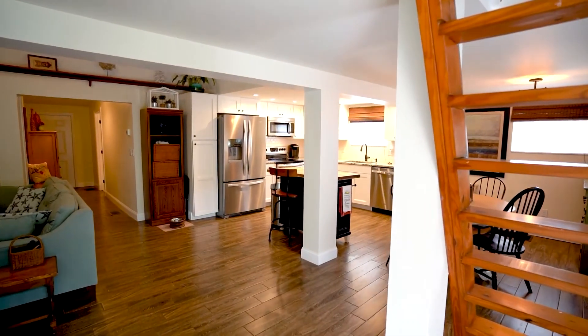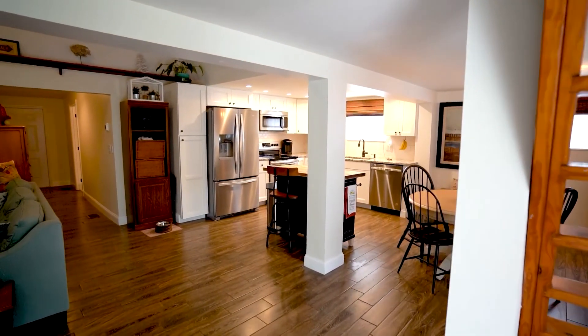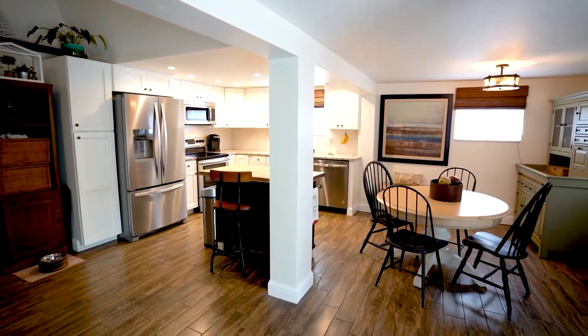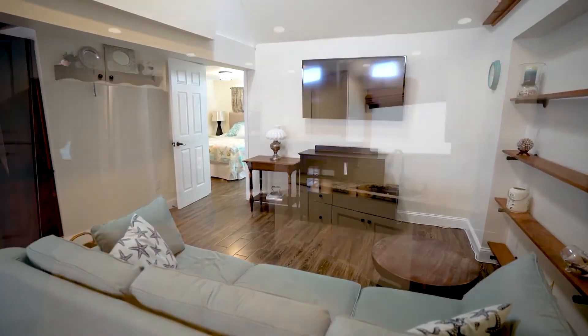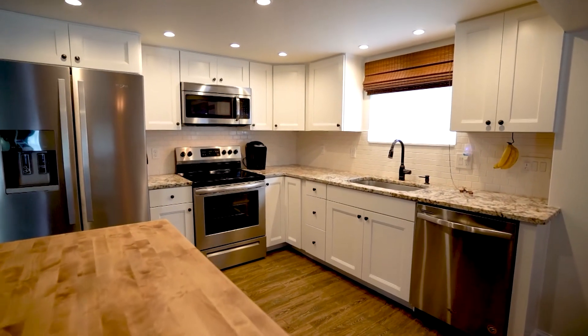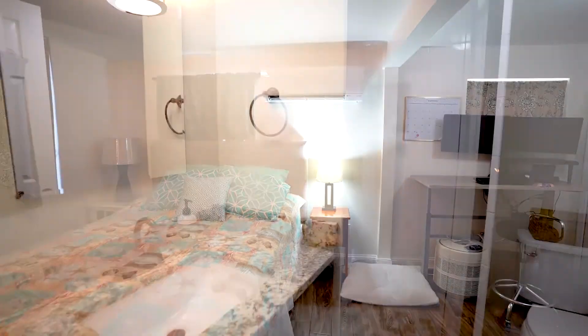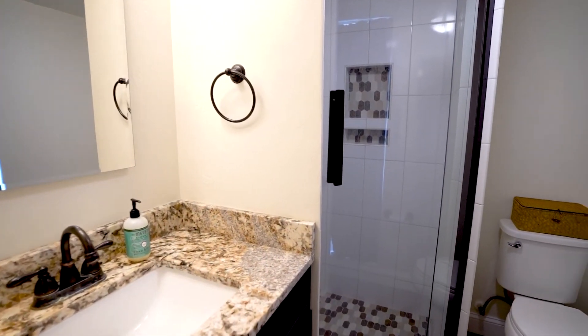I'm Becky Molka with VIP Realty out on Sanibel Island, Florida. Today we are going to tour 1835 Ardsley Way, otherwise known as Palm Tree Cottage. This two bedroom, two bathroom, 1,222 square foot home plus a loft has everything you need to live your island life. It's recently been renovated with a new kitchen, bathroom, master bathroom, and split AC units throughout the house.